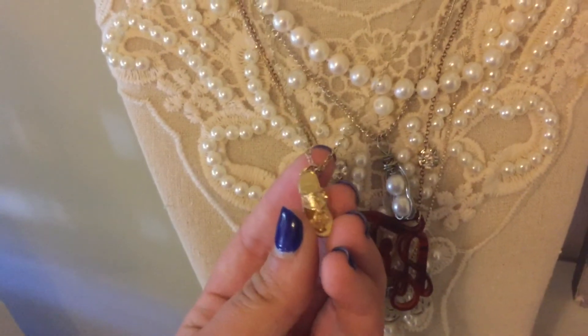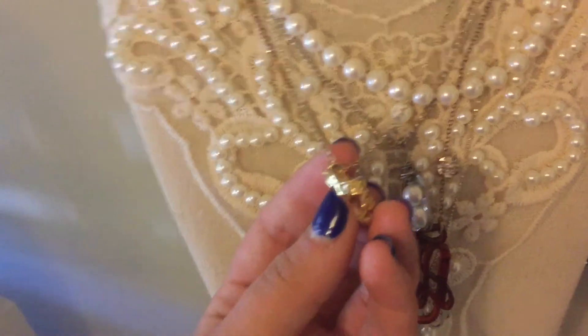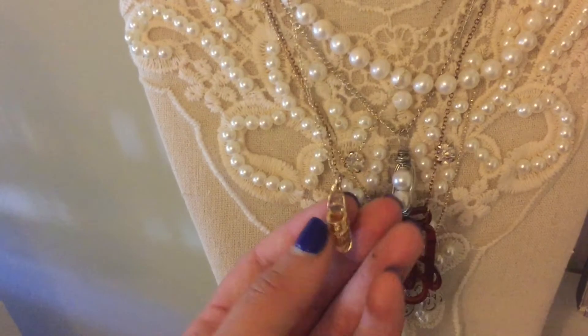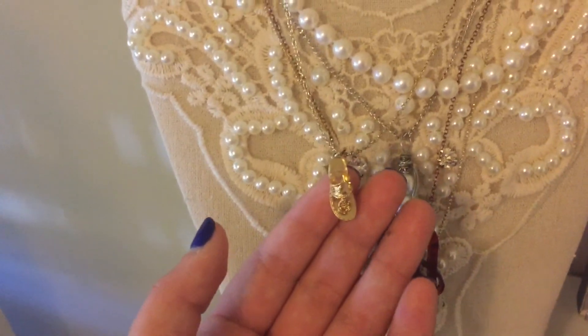I also wanted to add this into the video — I wear this all the time. It's a little gold dainty Jack Rogers necklace and I like it a lot. It looks very good with everything and I think it's cute, so I thought I would add it in.